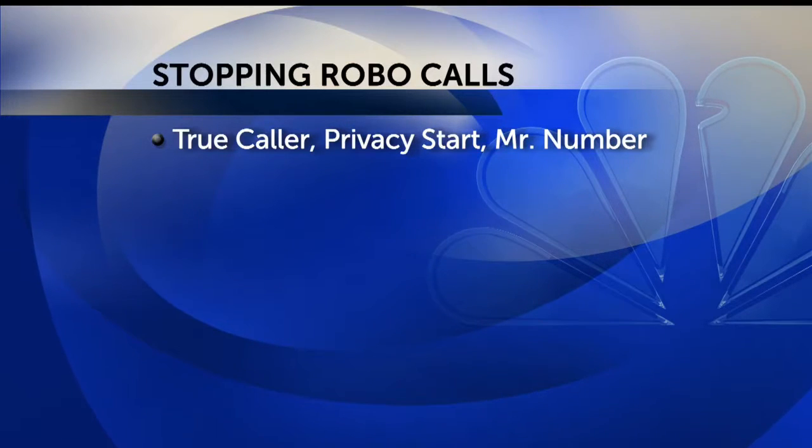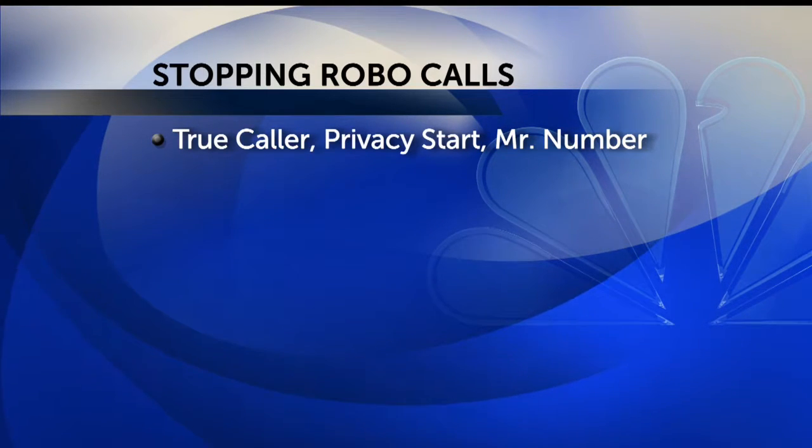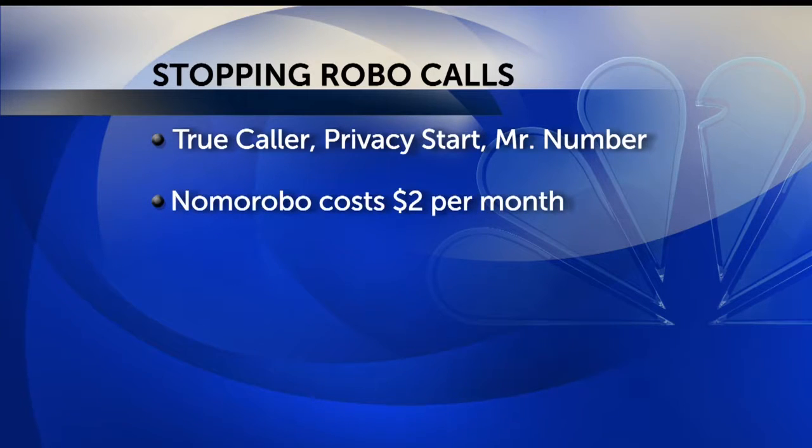Free ones include True Caller, which identifies who's calling and blocks the spam. Privacy Star does the same thing and reports offending callers to the Office of the Federal Trade Commission. Mr. Number is another one that blocks text messages as well.